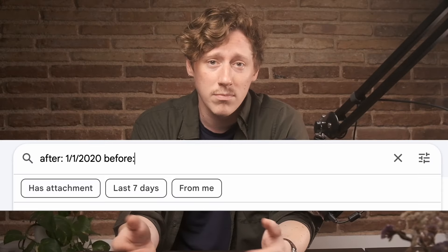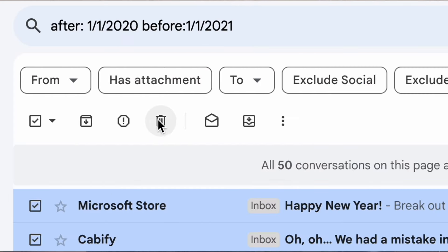Next, maybe my favorite method: deleting by date range. Who needs emails from six years ago? Not me. Type the range in the search bar in this format — after 1-1-2020, before 1-1-2021, for example. Hit enter, then the box, and then the blue text again. And trash them.